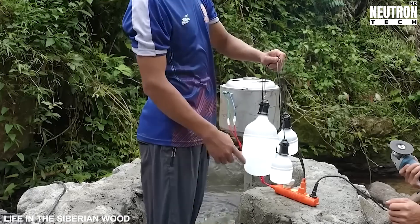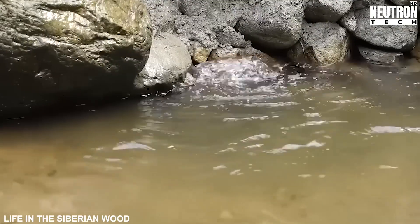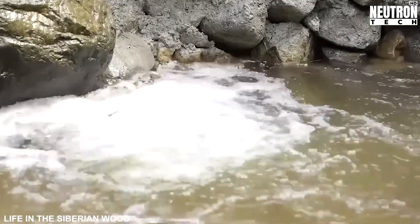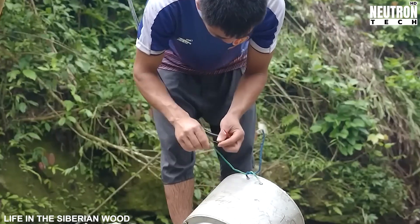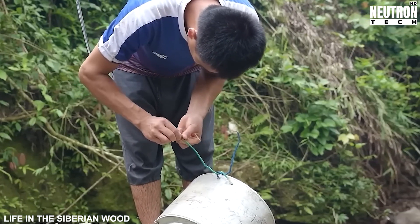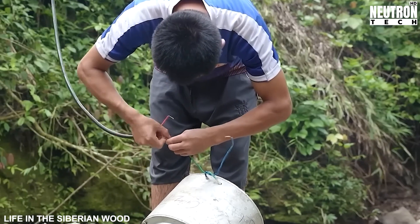By documenting and sharing their water turbine project, these innovative builders aren't just creating electricity for one farm — they're sparking a movement that could light up entire communities. Each successful installation becomes both proof of concept and instruction manual for neighbors facing similar challenges. Imagine the ripple effect as other families observe this working system and think: we could do that too.